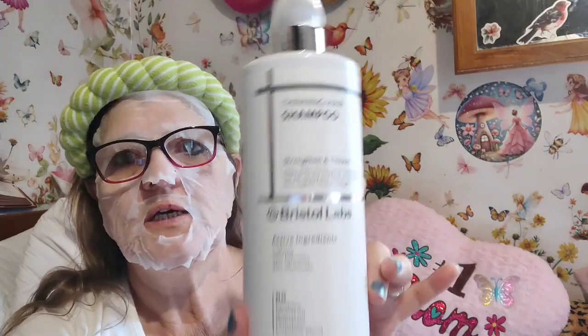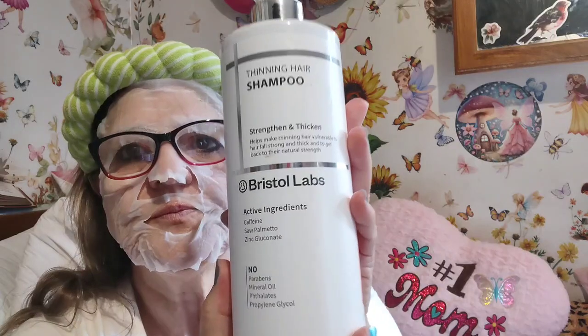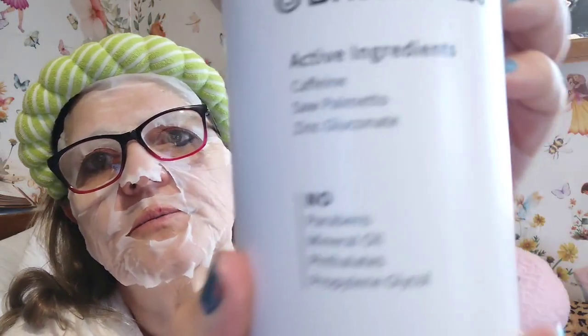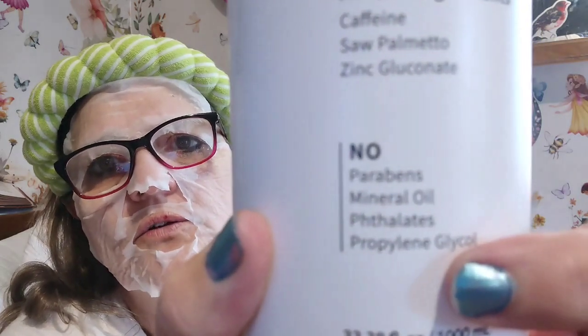The shampoo was on clearance for six dollars, normally $7.99 at TJ Maxx, and I thought I'd try it. I didn't smell it — my hands are slippery from the mask. It's got directions on how to do your hair and a lot of ingredients. No parabens, no mineral oil, no polyparaben or whatever. Active ingredients are caffeine, zinc, and something else.